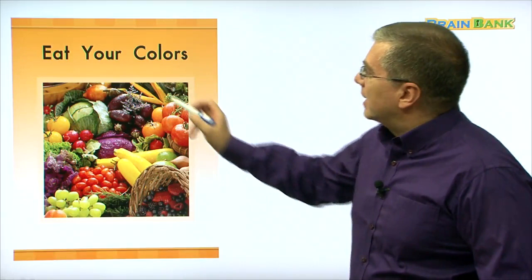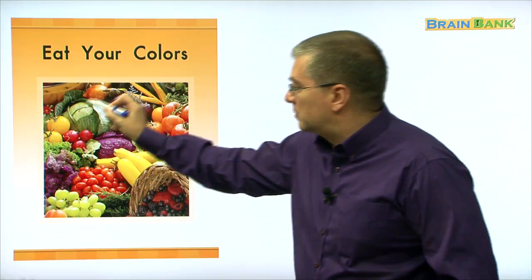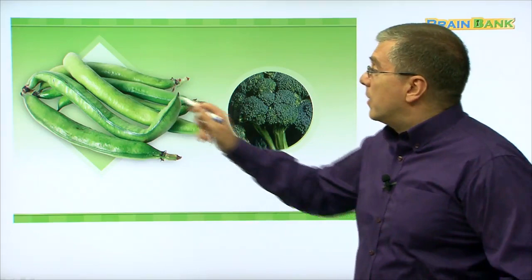Eat your colors. There are many foods with different colors. If we look at this picture on the first page, we can see so many different colors. What are those colors? Let's read together and find out. Let's begin with this color. This color is green.